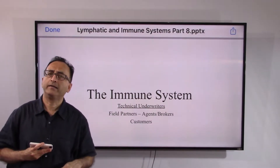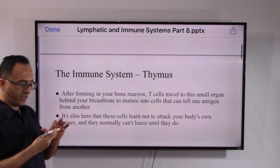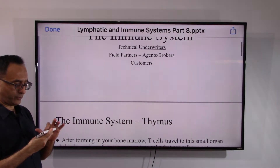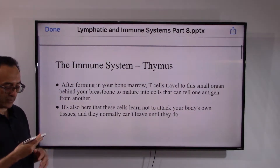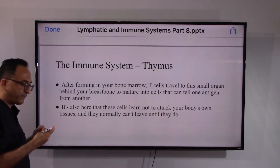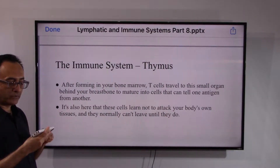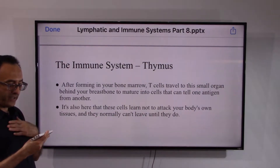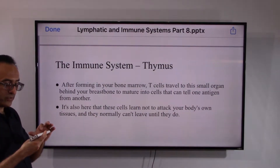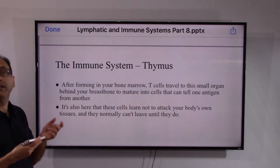Welcome back. Let's continue with the immune system. One important aspect is the thymus gland. After forming in your bone marrow, T cells travel to this small organ called the thymus, located behind your breastbone, to mature into cells that can tell one antigen from another.